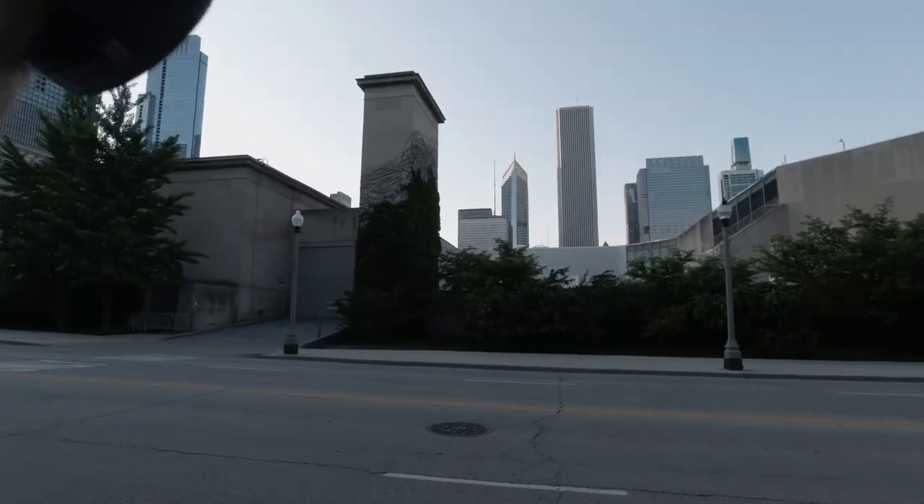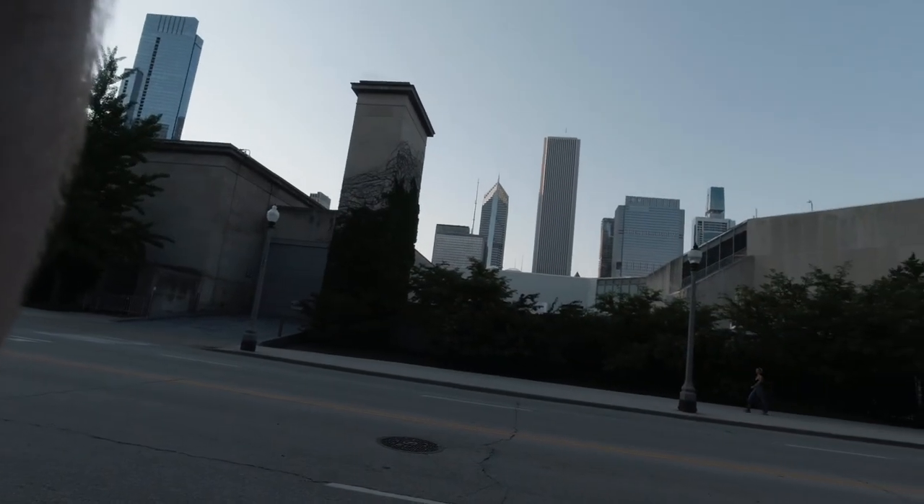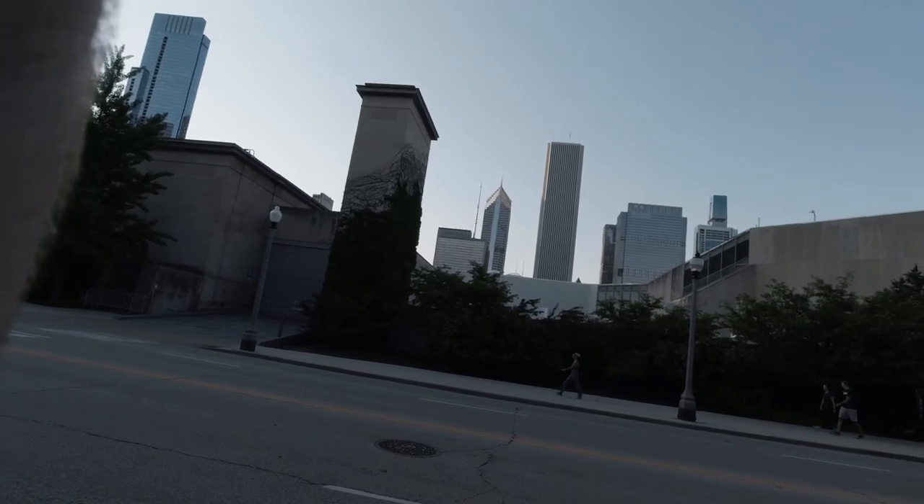Right after that I just turned to my side and saw that there were some vines and plants working their way up this building, which is the Art Institute, and there was another person that ended up walking across which really made this photo come to life — I was able to frame her well.